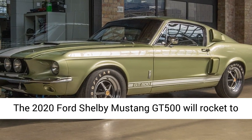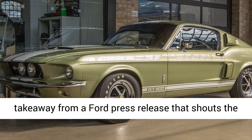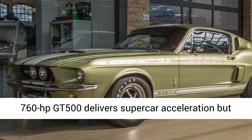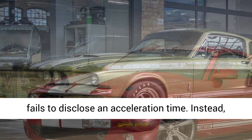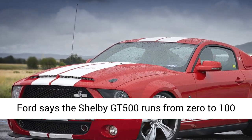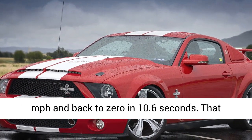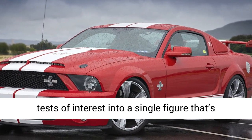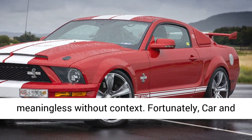The 2020 Ford Shelby Mustang GT500 will rocket to 100 miles per hour in an estimated 6.7 seconds. That's our takeaway from a Ford press release that shouts the 760 horsepower GT500 delivers supercar acceleration, but fails to disclose an acceleration time. Instead, Ford says the Shelby GT500 runs from 0 to 100 miles per hour and back to 0 in 10.6 seconds — a figure that's meaningless without context.